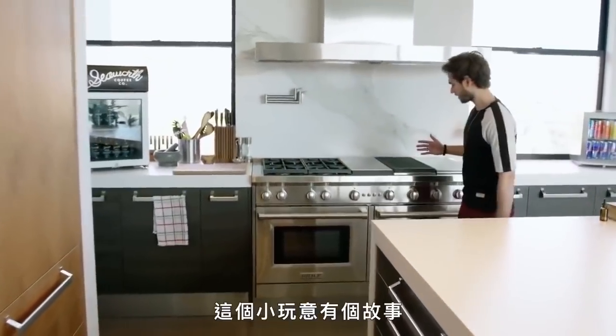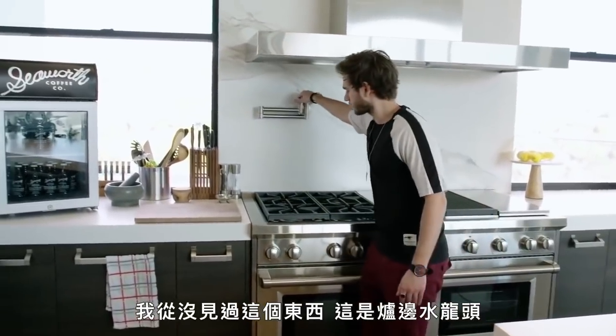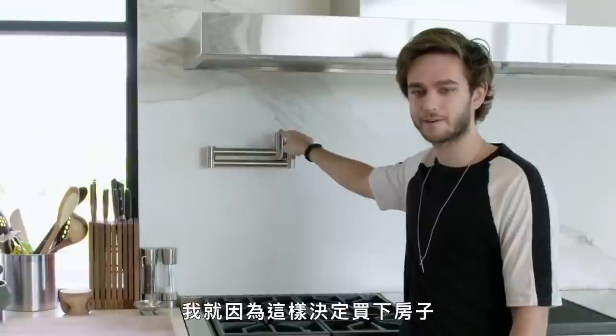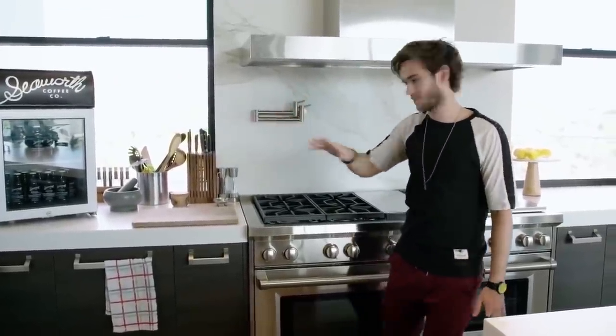This is the stove. And a little story about this little guy here — I had never seen these before. It's a pot filler, so you don't have to put water in it and carry it. You just do it right here. That's when I knew I wanted the house, because if somebody thought about this, they probably thought about other things too.